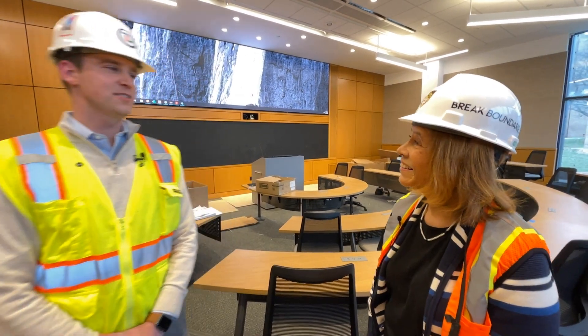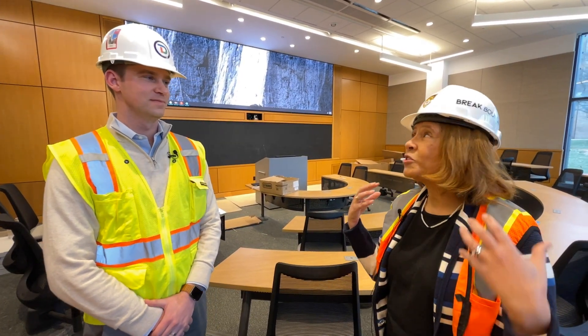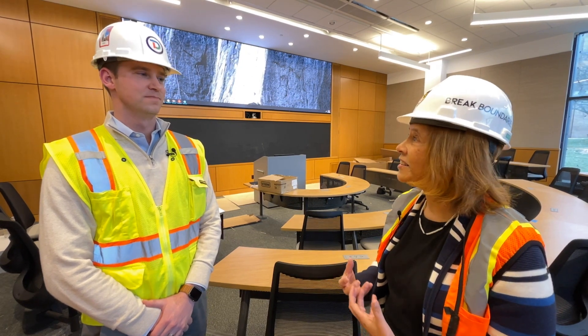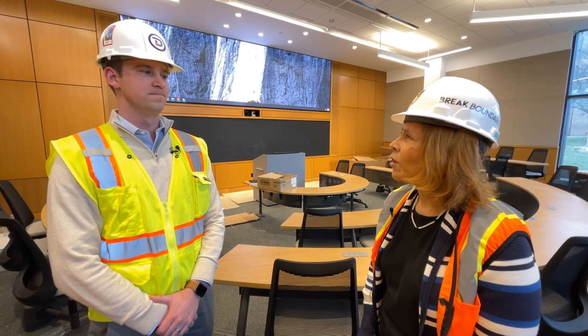Welcome to this new business building. I'm Dean Georgette Chapman Phillips. Thanks so much for joining us as we follow the progress of the construction of our new business innovation building. With us today is Perry Freifeld, the Northeast Regional Director for Diversified, our technology integrator for the new building. It is so amazing to walk into the building and see it come alive with technology. What's the range of technology we're talking about within the building?